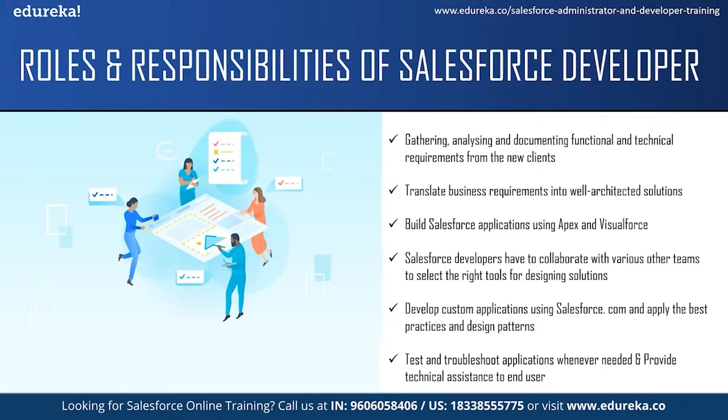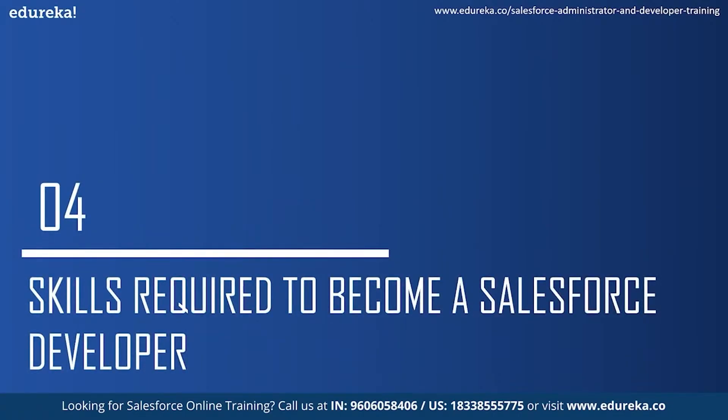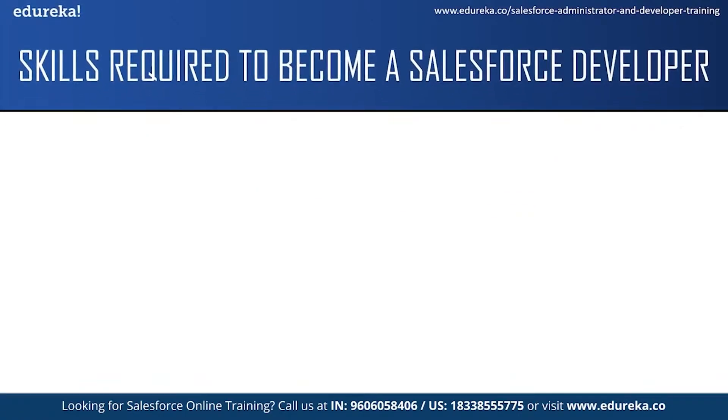Now let us take a look at the skills required to become a Salesforce developer. The first skill is analytic skills. A Salesforce developer needs an analytic mindset to identify a client's business problems or needs and then design and produce a solution according to those requirements. The next skill is communication skills. As a Salesforce developer, you will be expected to communicate complex information to people who might not have much computer knowledge, answer questions while giving clear instructions, and also communicate with your team members and people of other departments.